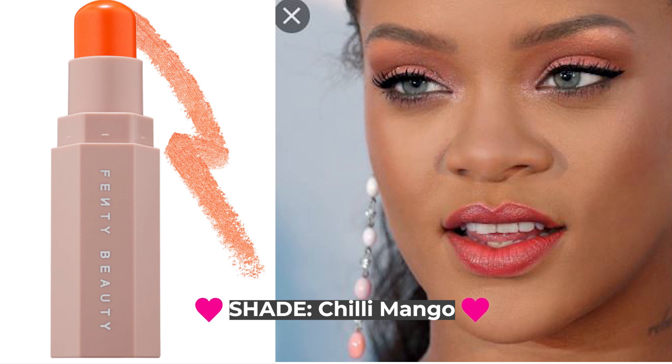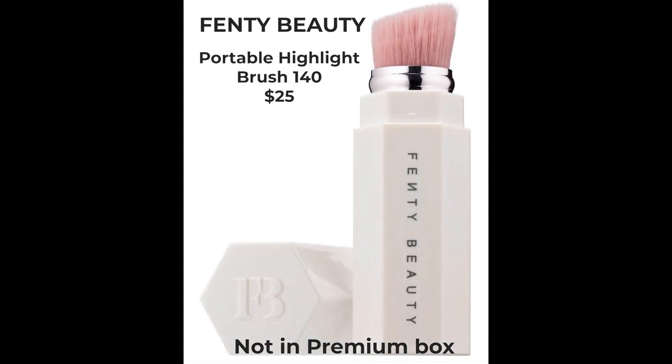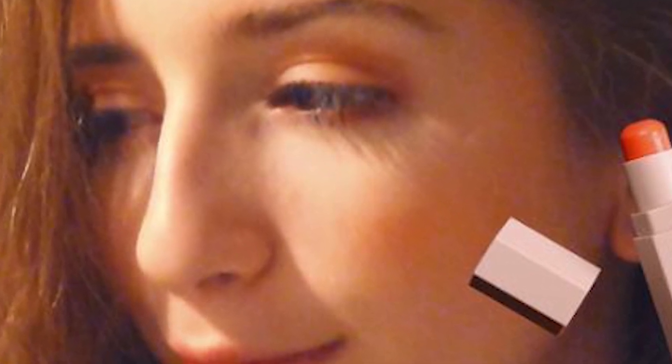To use the sticks, you can swipe it on the back of your hand to warm it up, then tap it onto your face and finish with a brush — they recommend their 140 brush. A video also shows you can apply it directly onto your skin. The product gets a 4.5 out of 5 stars with 1,057 reviews, which is very high. I looked up reviews on specific shades that we can possibly receive.